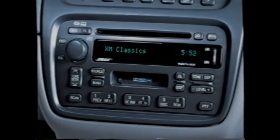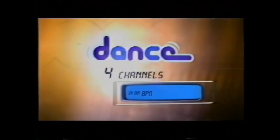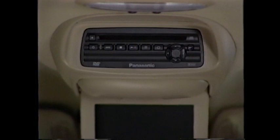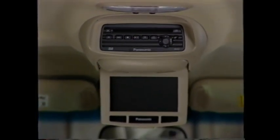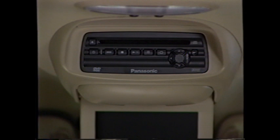Another new option for 2003 is an XM satellite radio receiver, allowing customers to subscribe to digital satellite radio with 100 channels coast to coast — including music, talk, and sports channels — and reception isn't affected by weather. Also offered for 2003 is a rear entertainment system with a DVD player with remote control, overhead display, two sets of wireless infrared headsets, auxiliary audio/video jacks, a place to plug in a video game, and a mute button in the overhead console.